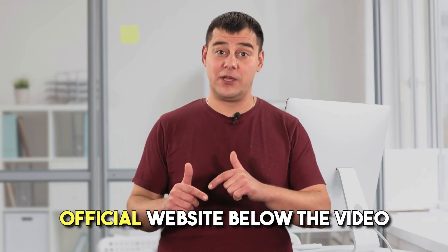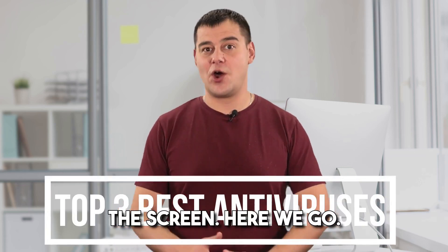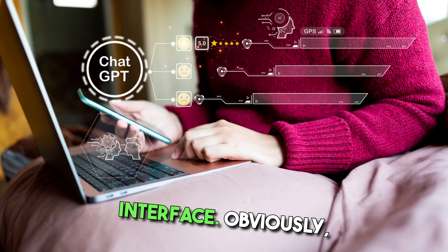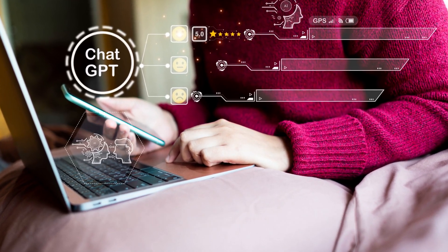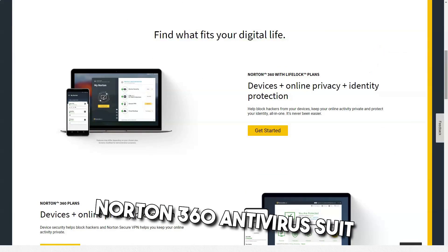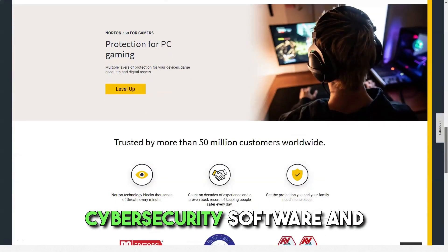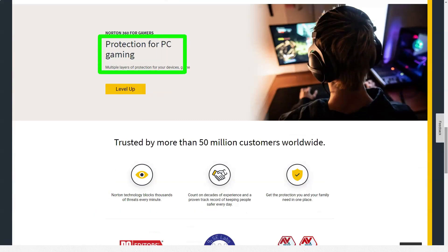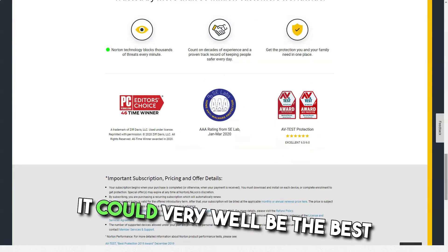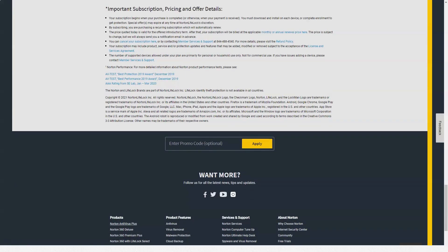I'll leave the link to the official website below the video so you can check it, and now take a good look at the screen. Norton has gotten rid of performance issues, annoying alerts and a complex interface. Obviously the developers have done a decent job on the program, making Norton a leader in cyber security over the past few years. Norton 360 antivirus suite is a unique product. I have tested and studied over 70 cyber security software and have very high antivirus requirements. I'm confident this is the best Norton product at the moment, and it could very well be the best antivirus on the market, surpassing McAfee and Avira on my list of the best antivirus 2020.